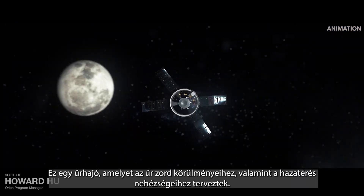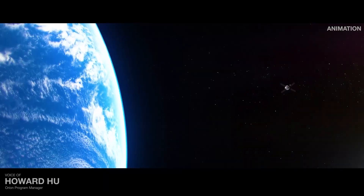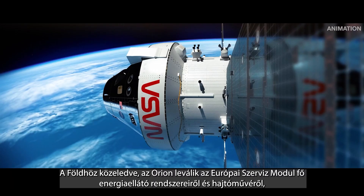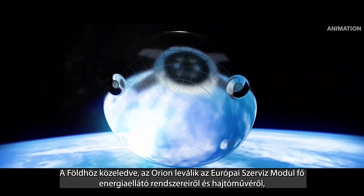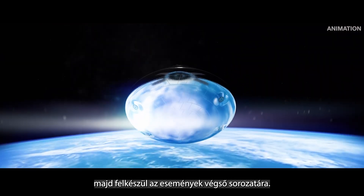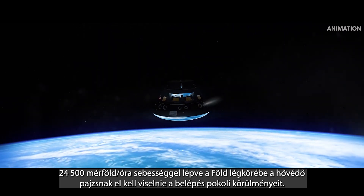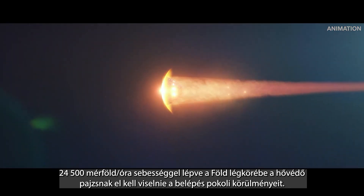This is a spacecraft built for the harsh conditions of deep space, as well as the intensity of returning home. Nearing Earth, Orion separates from the main power and propulsion systems of the European Service Module and prepares for the final sequence of events. Entering Earth's atmosphere at 24,500 miles per hour, the heat shield endures the fury of reentry.